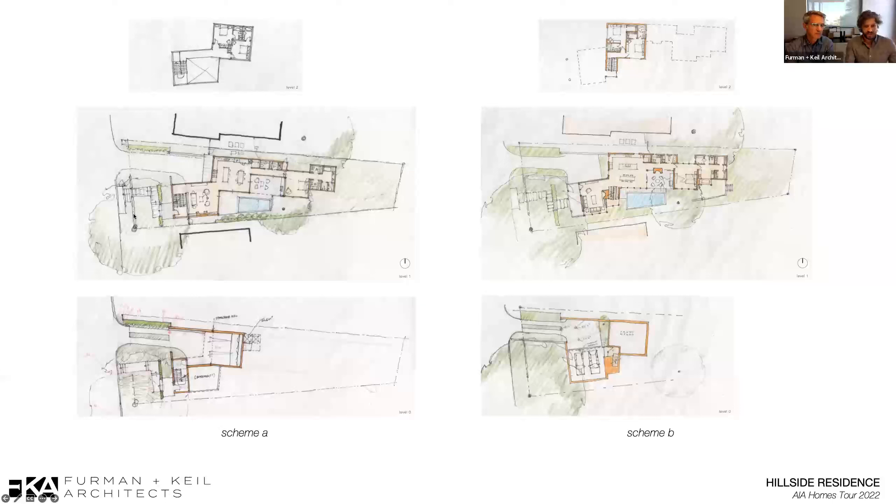From a 59-foot front property line, the lot narrows down to about a 28-foot property line at the back. So it's dramatically tapering to the back of the lot and going uphill. We started thinking about how to get extra FAR — the allowable FAR for the building on this project was 2,856 square feet.